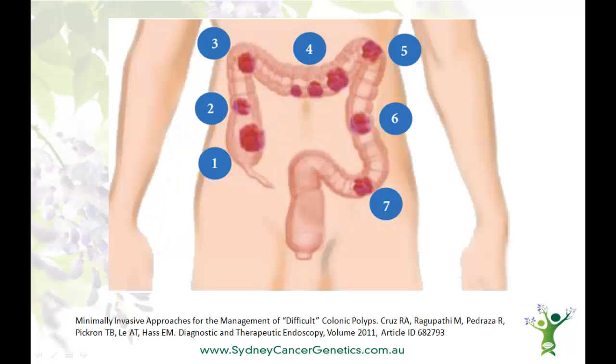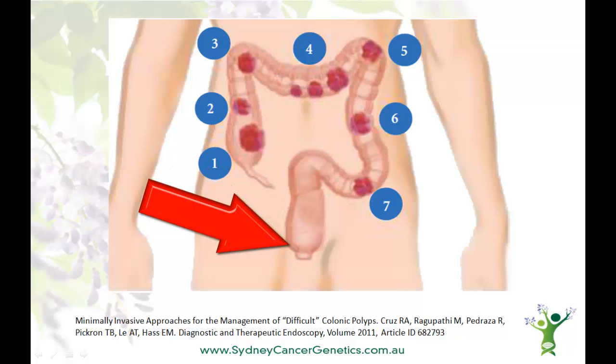This diagram from the Journal of Oncology shows the large bowel, also known as the colon. It starts here where it joins to the small bowel, near the appendix, and finishes where the rectum joins to the anus. Doctors usually refer to bowel cancer as colorectal cancer.